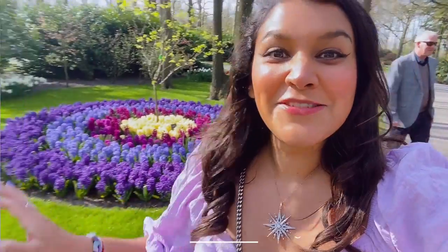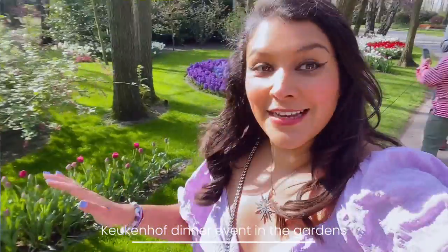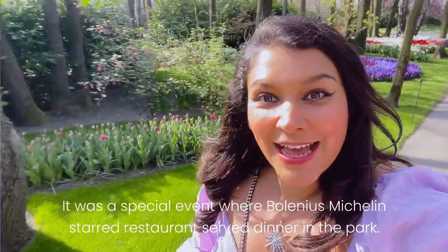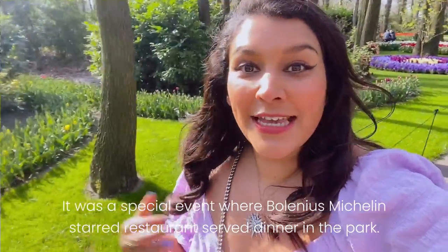We've just arrived at Keukenhof for a little guided tour with the director and the gardener, and then we have the Bolenius Michelin star dinner, which is very exciting — we're actually having it in the park! Come and join me.